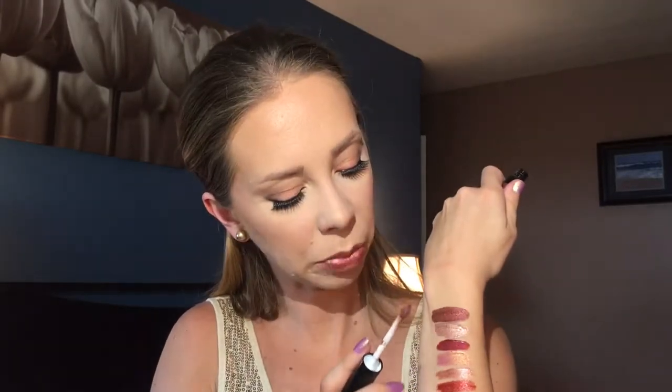Also at Ulta or you can find them at Mac stores are the MAC metallic lipsticks. So if you don't love the liquid lipstick formula and you love the cream lipstick formula, MAC has a line of metallic lipsticks — I believe they're limited edition but they should still be available. I have a whole collection; if you guys would like to see my lip swatches of the entire MAC metallic lipstick collection, I will put an info card here or list it down below.